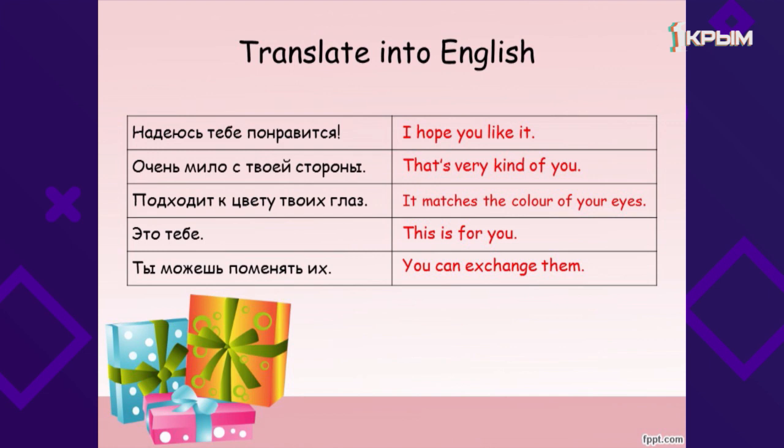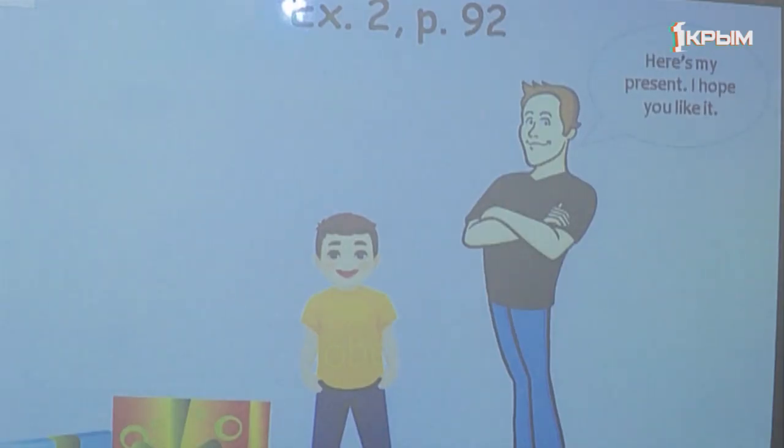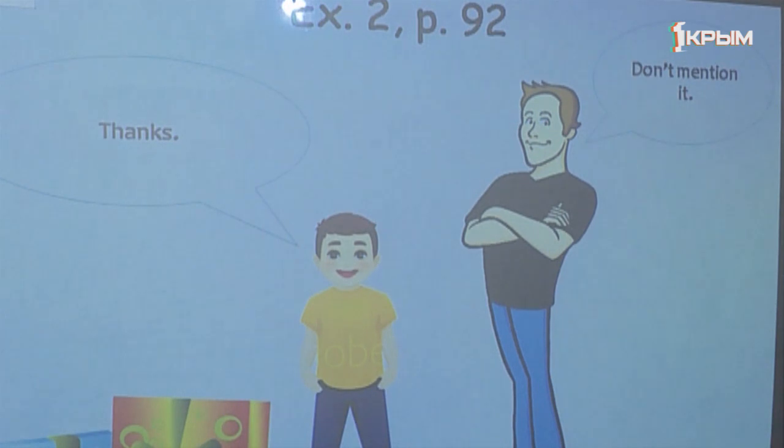These phrases are from the dialogues on page 92. The dialogues are about presents and you can meet the phrases of thanks and admiration. Let's read Dialogue A. Here's my present. I hope you like it. — Fantastic. I've always wanted trainers like this and they go with my new tracksuit. — I'm glad you like them. Are they your size? — Oh no, they're too big. — That's alright. You can exchange them. — Thanks. — Don't mention it.